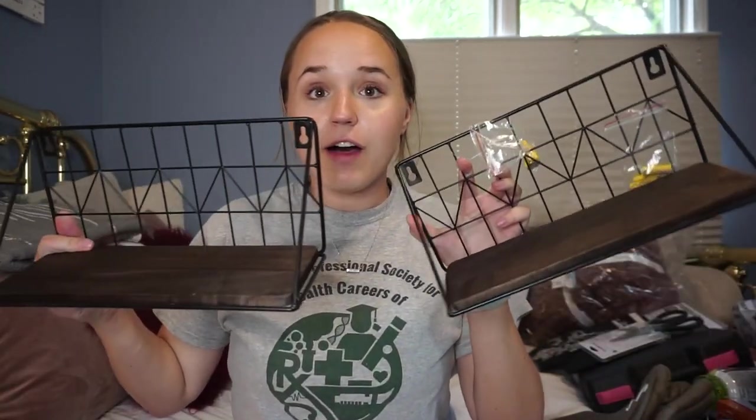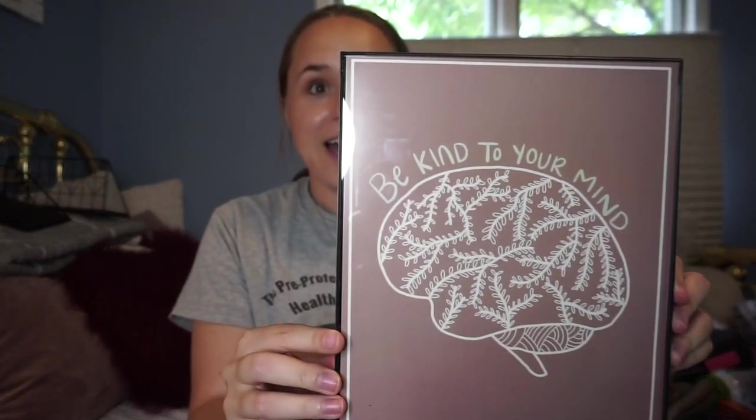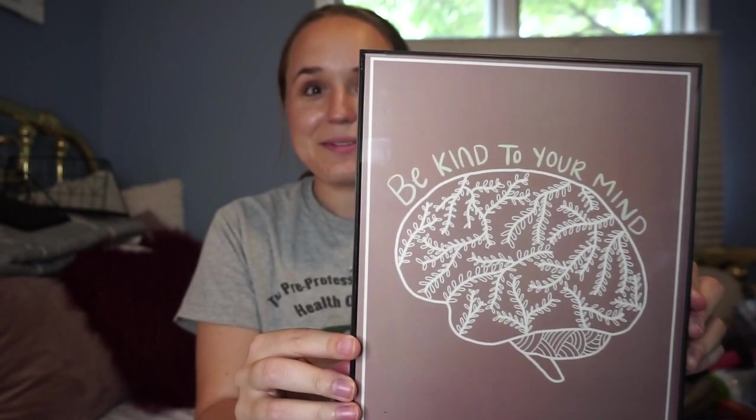I have these shelves from Amazon - I'll link them below. I got them last year but never hung them because I didn't have a power drill. This year I will have a drill, so I'm going to hang these and put some decorations on them. First decoration is this really cute print that says 'be kind to your mind' - it was a birthday gift from my friend Megan and I think it'll look nice on the shelf.